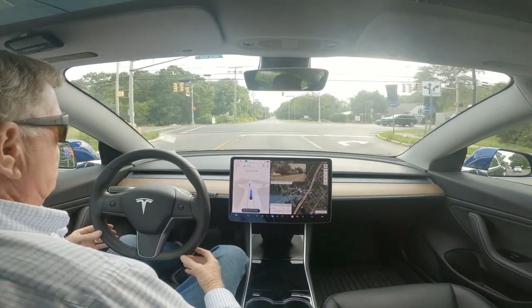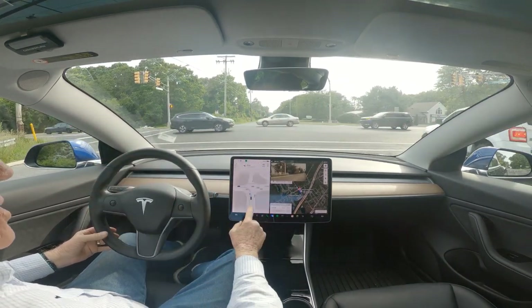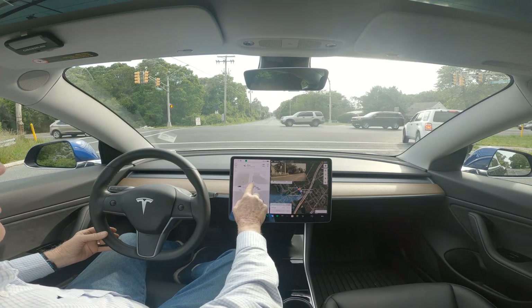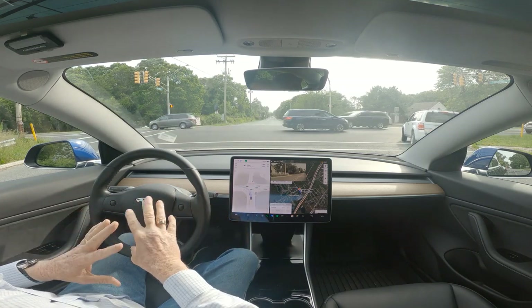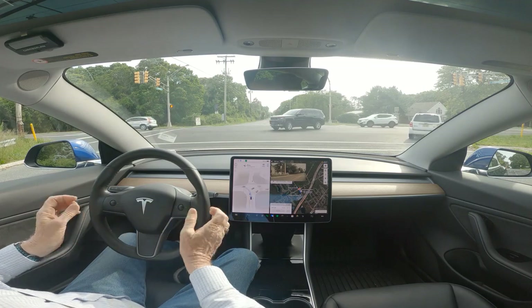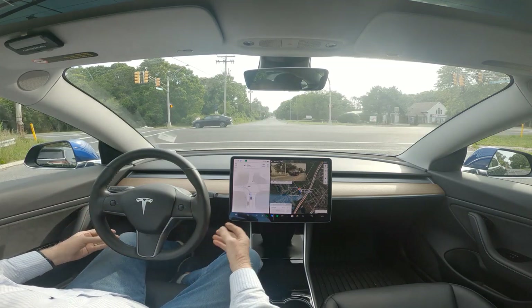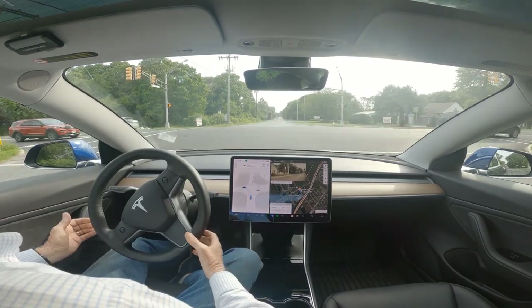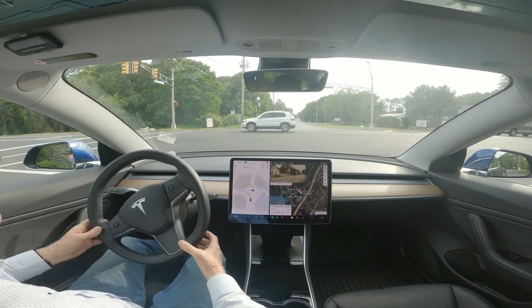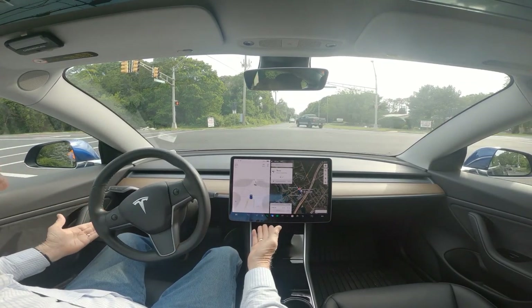We're on Steelmanville Road, this is Ocean Heights Avenue. These lights appear to be flashing. This is 11.4.2 — I just got it maybe an hour ago. You're going to see it treats this light like a flashing light, although it's not right now. It wants to move, and I can't report that.